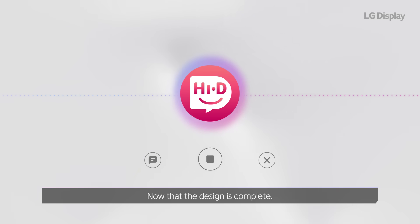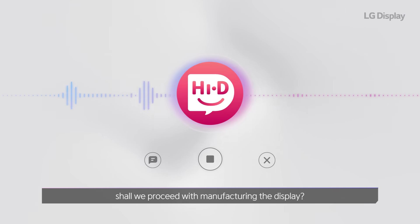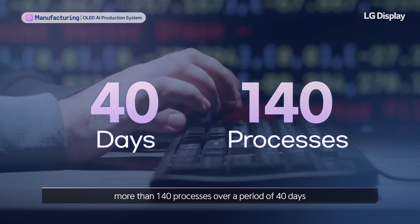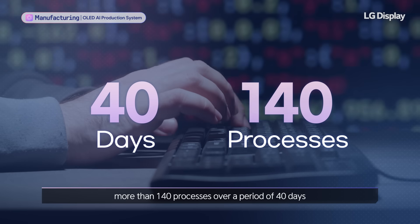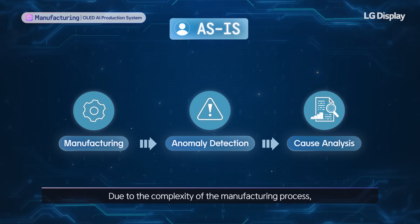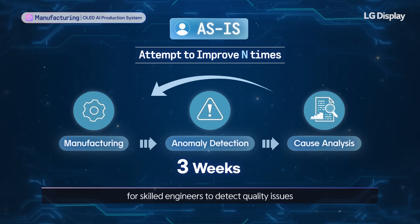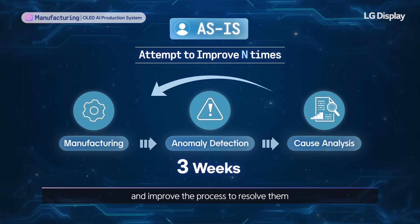Now that the design is complete, shall we proceed with manufacturing the display? OLED displays are produced through more than 140 processes over a period of 40 days. Due to the complexity of the manufacturing process, it takes an average of three weeks for skilled engineers to detect quality issues and improve the process to resolve them.